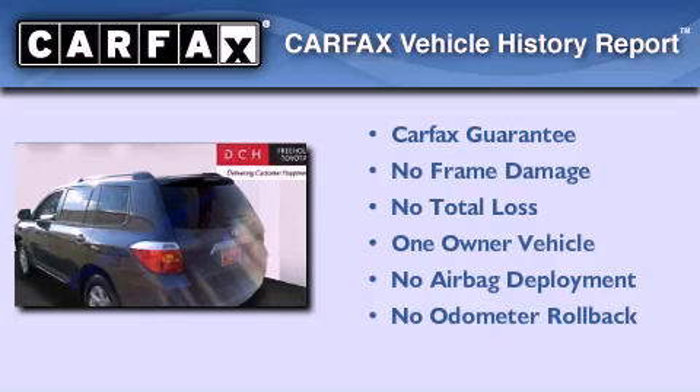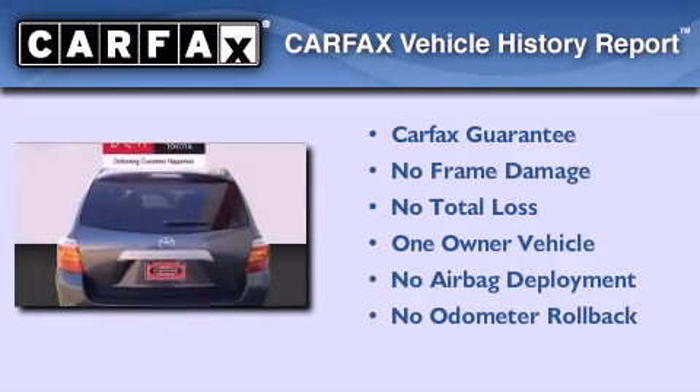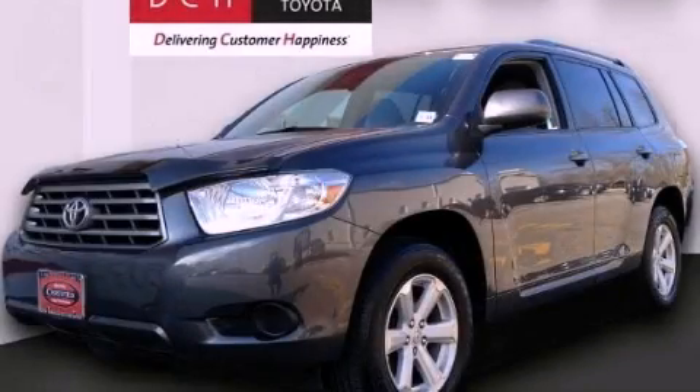This crossover has had only one owner and it qualifies for the Carfax buyback guarantee. Contact us today and schedule your opportunity to see this automobile in person.